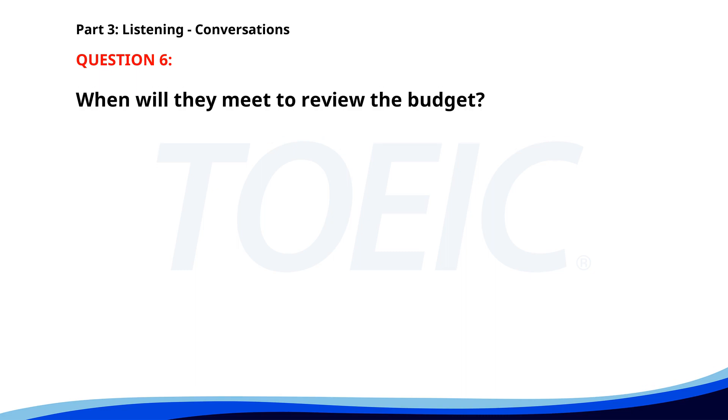Number 6. Can you help me with the budget review today? I'm quite busy this afternoon. How about after lunch? That works for me. Let's meet at 1 p.m. Great, I'll bring the latest figures. When will they meet to review the budget? A. After lunch. B. This morning. C. This afternoon. The correct answer is A: After lunch.